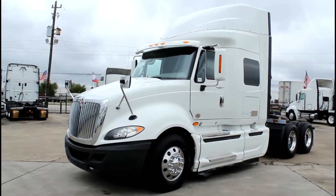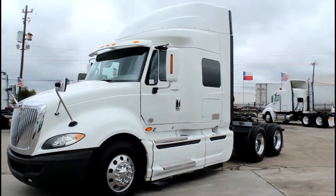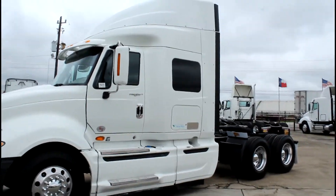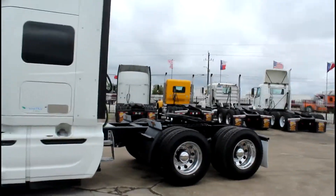At Porter Truck Sales we have several of these 2014 International Pro Stars. They have an ISX Cummins engine, 450 horsepower, 10 speed, 56 inch mid-roof sleeper, 22.5 tires, aluminum wheels, two 24 inch wheelbase.